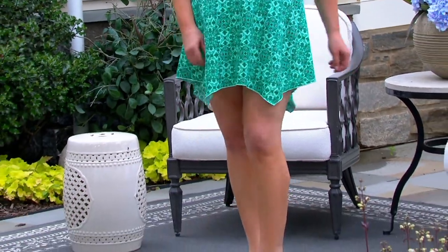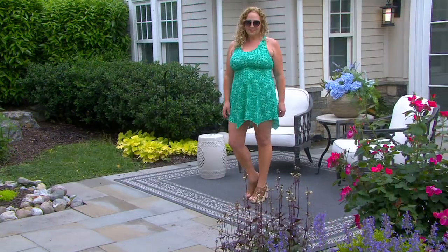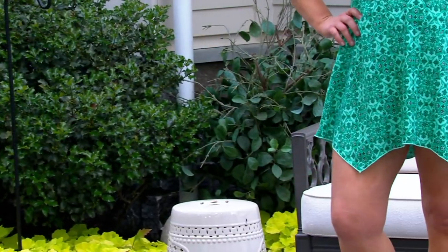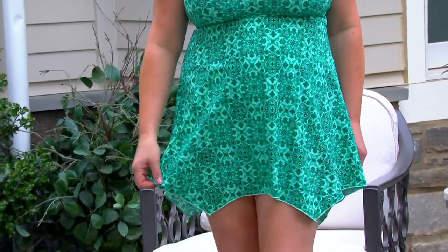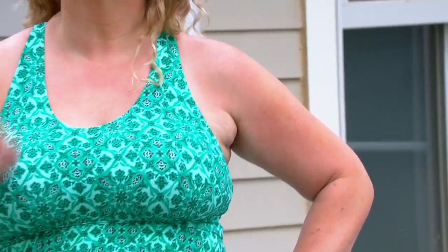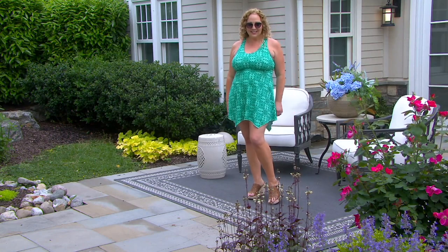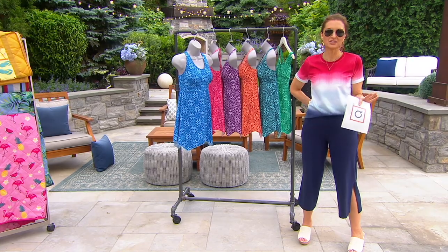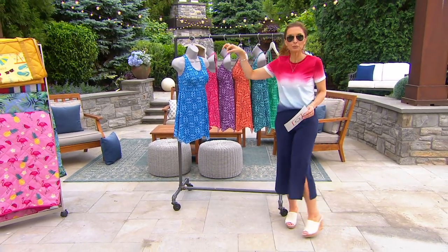Gary, how do I care for this? Just hand wash it in the sink or in a tub, and then let it hang to dry. It'll do really well — it's a quick-drying fabric, so you should not have any issue with it at all. Last look at color choices here. This is a real steal. I'm used to clearance prices at the end of the season, but I don't want to wait until September. I'm ready to get in the pool right now.